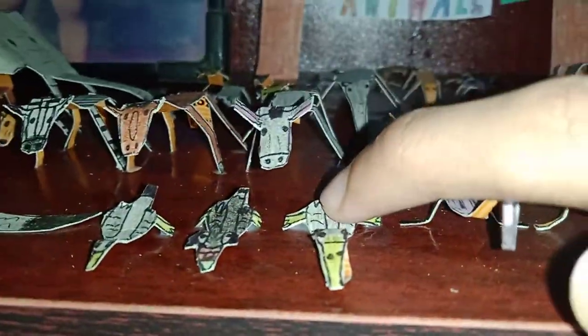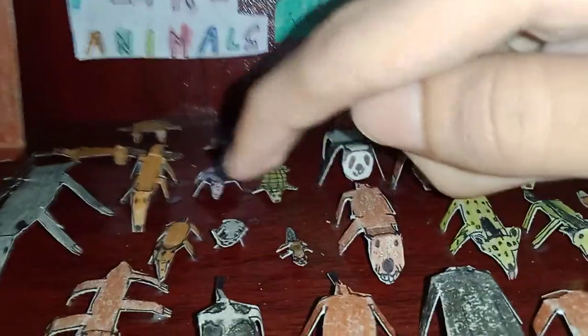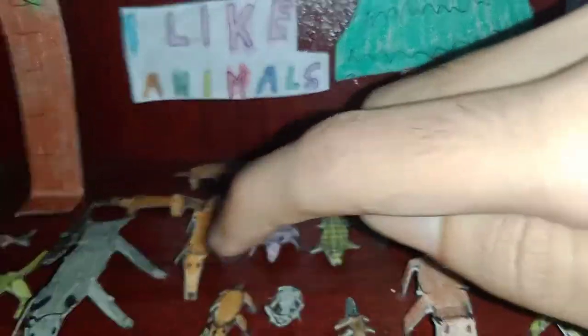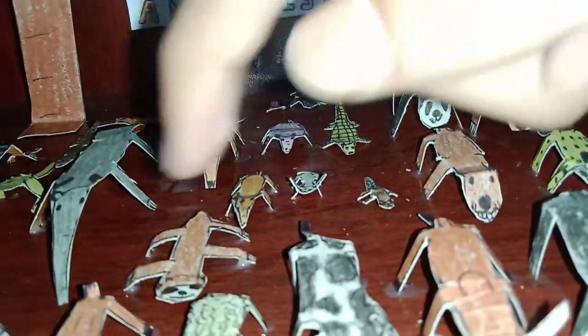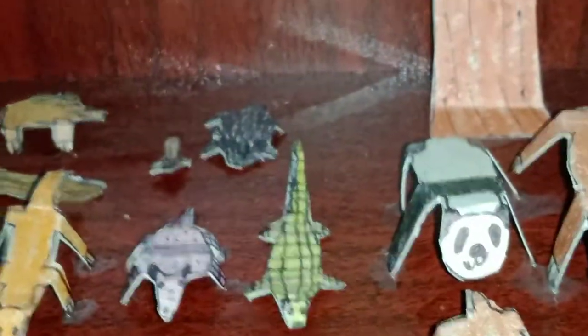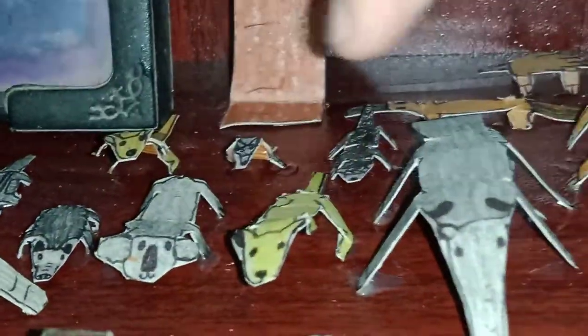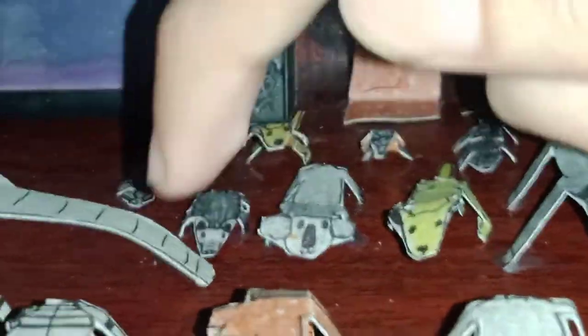There's a swan, stork, flamingo, pelican. And over there there's a beaver, rabbit, aardvark, pangolin, armadillo, anteater. There's a sloth, and over there there's a porcupine, squirrel, echidna, platypus. And there's a kangaroo, Tasmanian devil, koala, opossum.